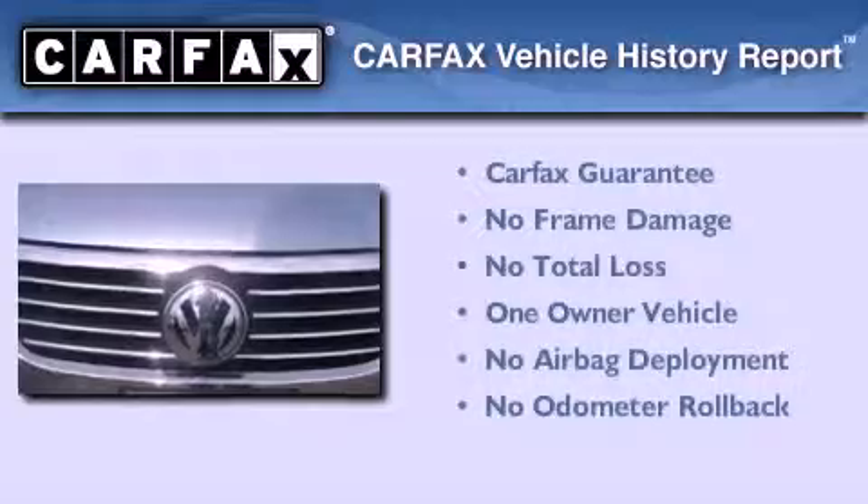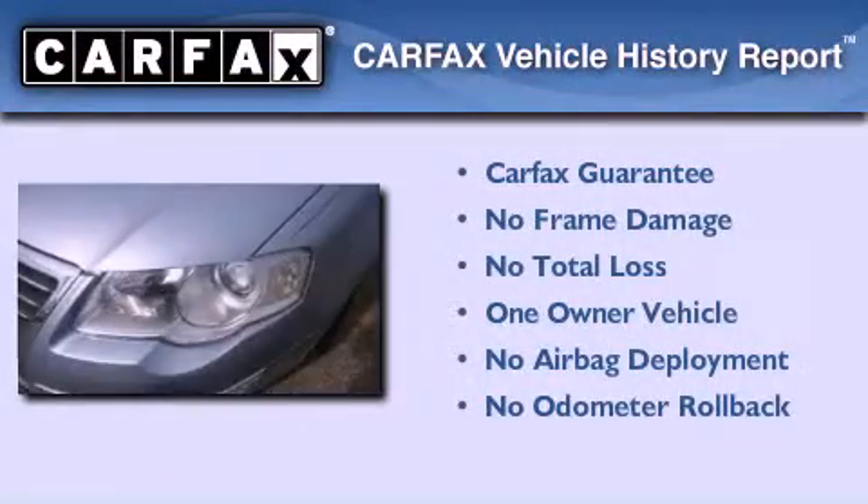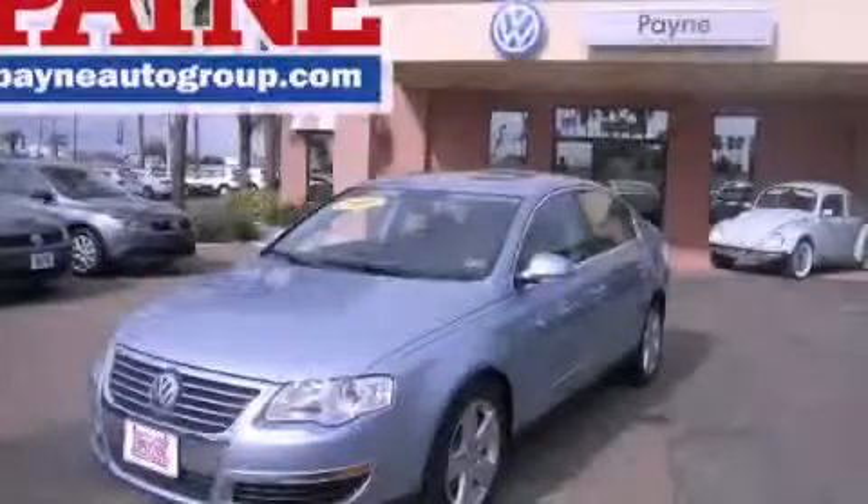This Volkswagen has had only one owner and it qualifies for the Carfax buy-back guarantee. This vehicle is sure to sell fast — call and arrange your test drive today.